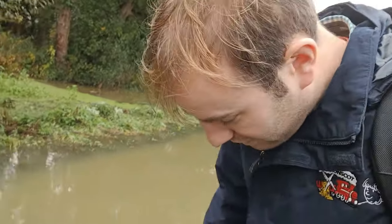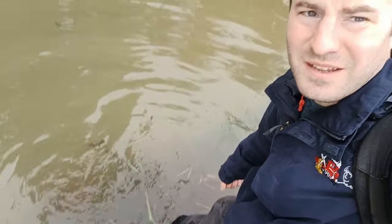The things I do to make these YouTube videos. Look at this — you can see just how deep it is. I'm in nearly a foot of water.